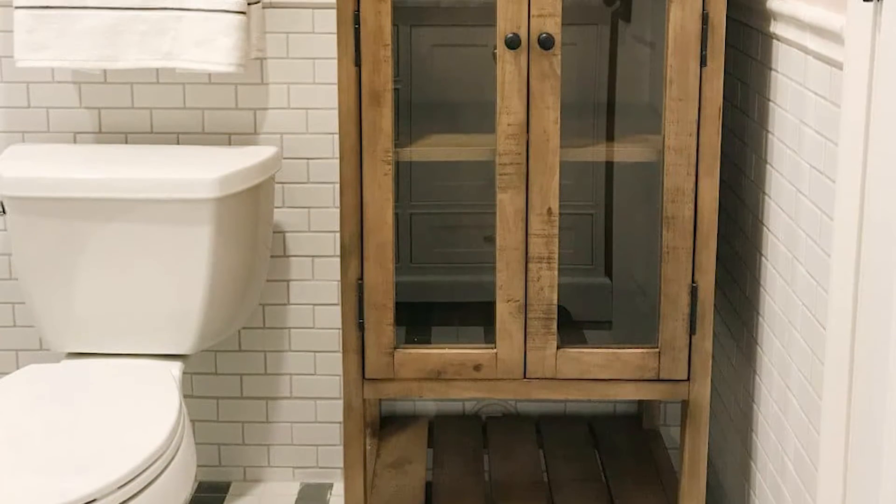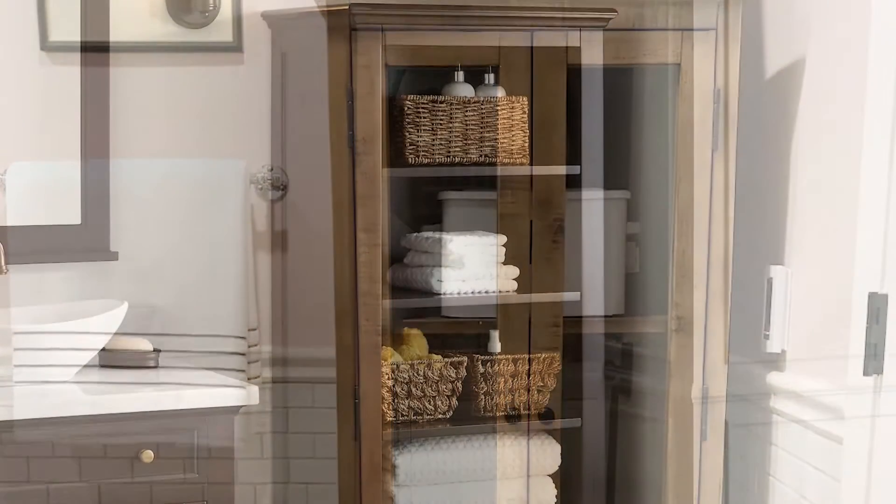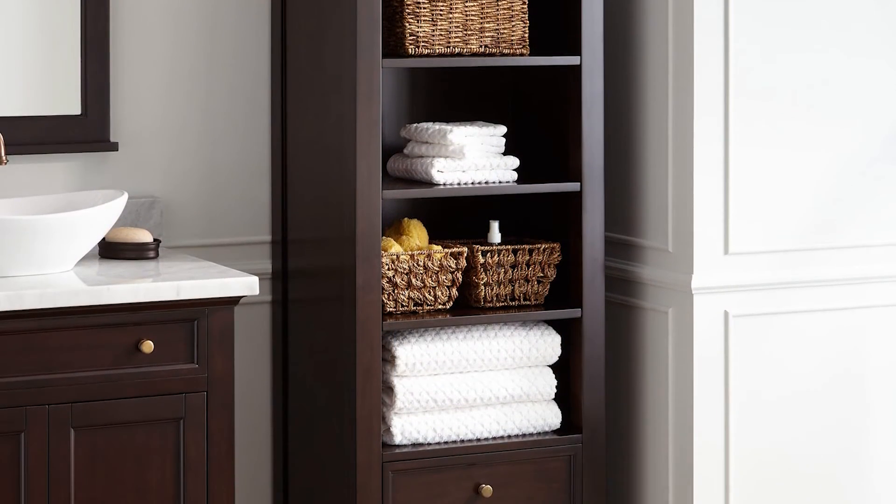Linen cabinets are a bathroom staple if you have the room. They come in a variety of sizes and designs, making storage of towels, sheets, toiletries, and other items accessible and easy to find.